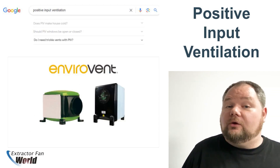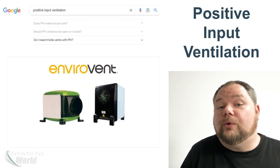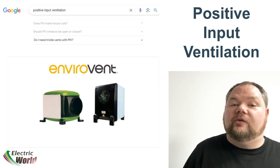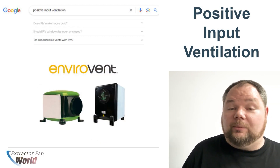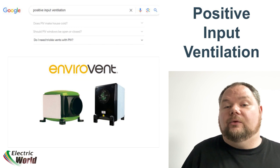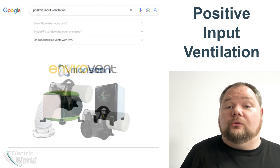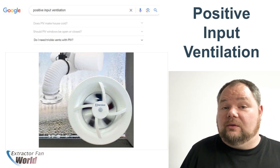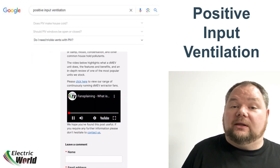Question number seven: Do I need trickle vents with PIV? Well, it depends. If you are installing a PIV into an older property there will probably be enough gaps in the fabric of the building to allow air to be forced out. However, if you are fitting a PIV into a more modern building, many builds have been designed to minimise air loss for energy efficiency. The downside is that this traps stale and humid air, and a PIV unit will struggle to force it out. In these cases passive vents can be installed, but a more efficient option is to install DMEV units to replace bathroom, utility room and kitchen fans. The trickle extraction from these will control extraction from the house and help minimise returning cold air through unregulated passive trickle vents.